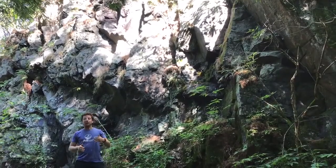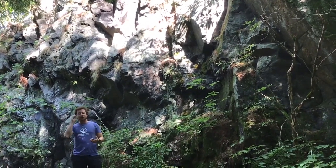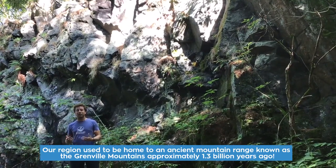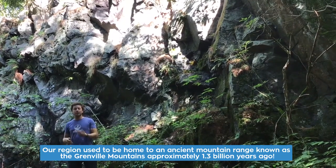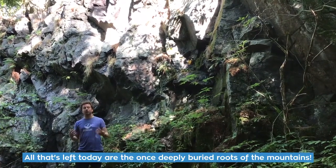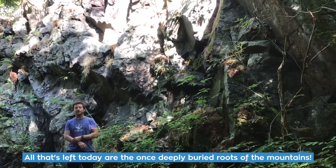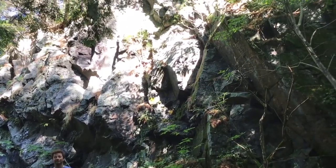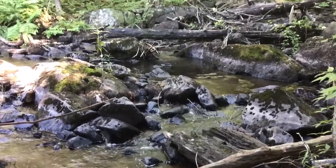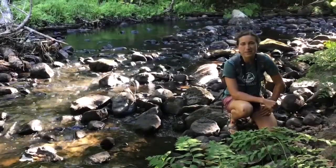One of the things you've probably noticed about our region is that it's very rocky, but what many people often don't realize is that our region used to be home to an ancient mountain range known as the Grenville Mountains approximately 1.3 billion years ago. All we see today of this mountain range is the deeply buried roots, which gives geologists a great window into the mountain-forming processes of today.